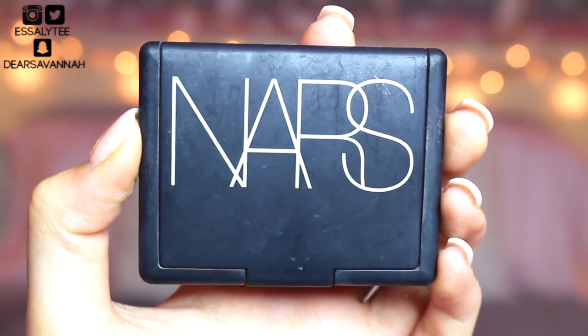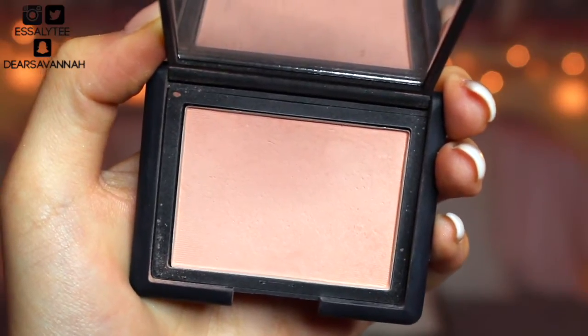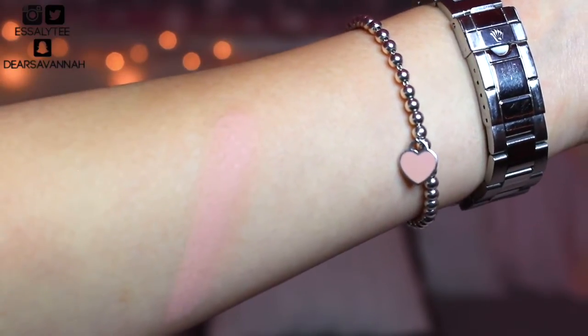The next blush is Sex Appeal by NARS — it's also a pale pink nude blush, but this one has no shimmer. It's a matte blush versus Rose Champagne which has a shimmer, more of a satiny shimmery finish. When you see it in the pan you think it won't show up, but it shows up beautifully on the skin. I absolutely love this blush. I've been using it for the past six months — I'm addicted to it.